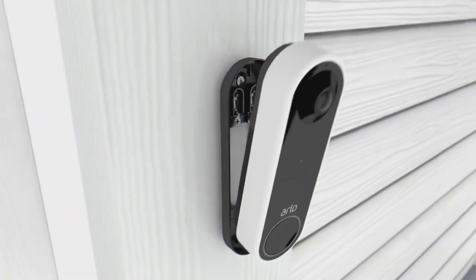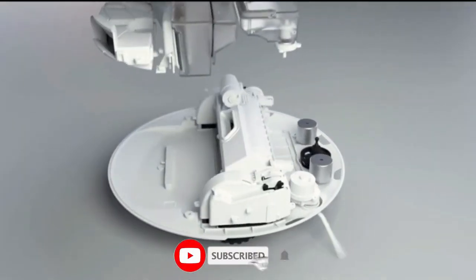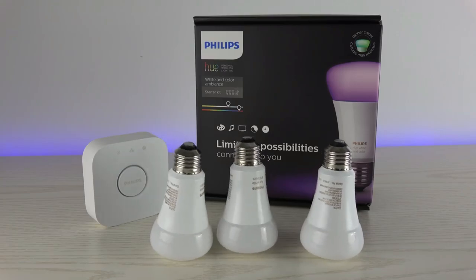Which one did you find most awesome? Let us know in the comments below. Don't forget to subscribe to our channel and hit the notification bell so you never miss a new upload. See you in the next video — happy shopping!